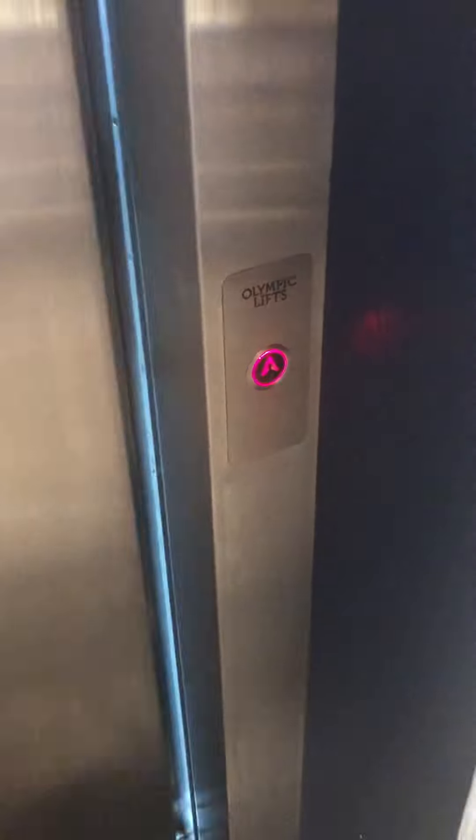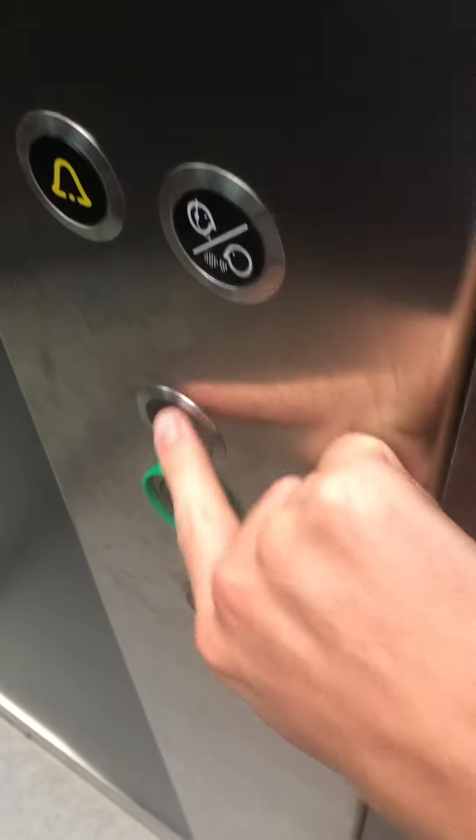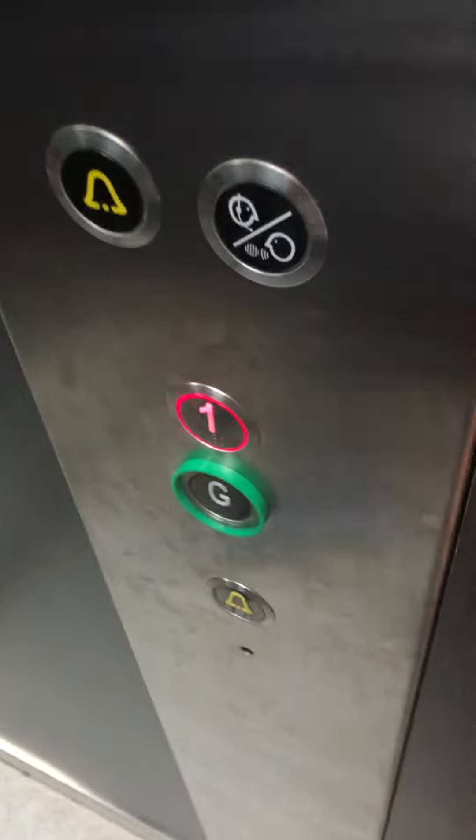This is the elevator at the Costa Coffee Spruce Fields Olympic. Two-speed door at that. Let's go to one. Hall's closing. There we go. That's a two-speed door.